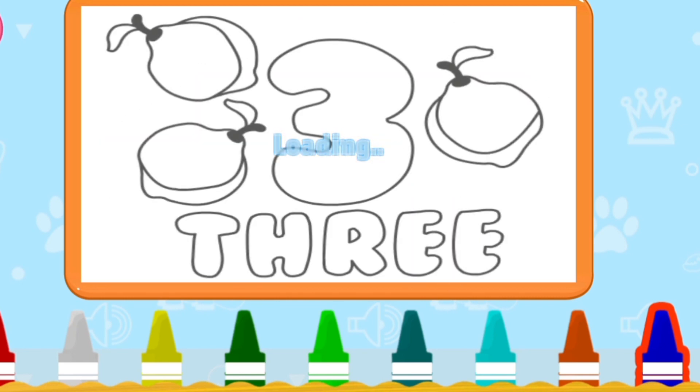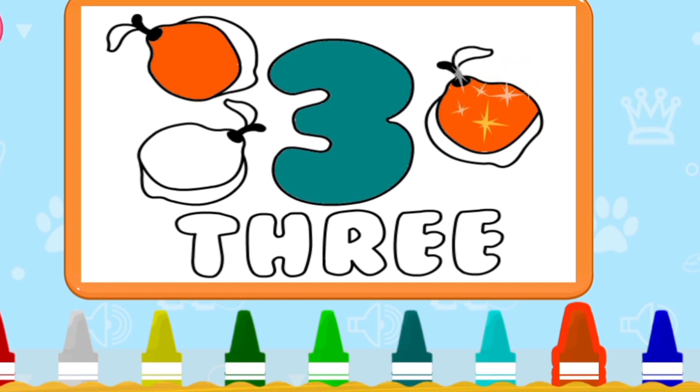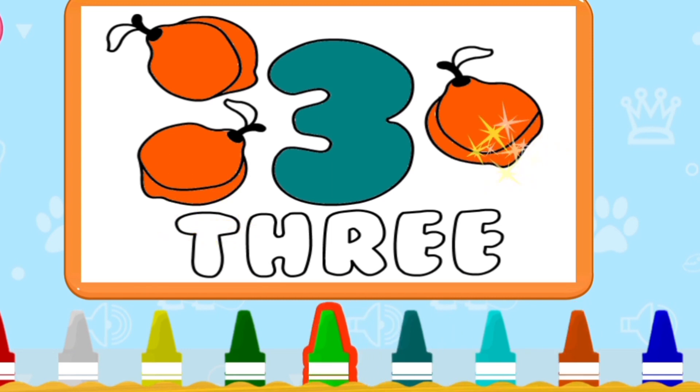Next — three. Three fruits. Three fruits. Count with me: one, two, three. Three — spelling.